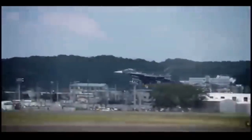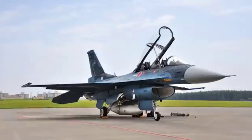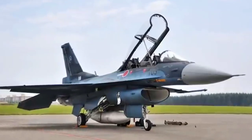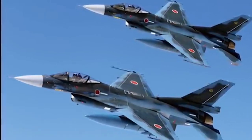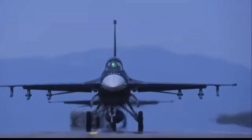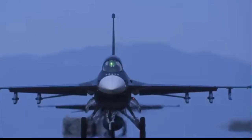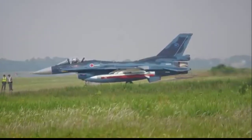6. Operational Focus — Mitsubishi F-2: Tailored for Japan's maritime and territorial defense, excelling in anti-ship missions. F-16 Fighting Falcon: Versatile and adaptable for various missions, including air-to-air, air-to-ground, and reconnaissance. 7. Legacy — Mitsubishi F-2: A technological showcase for Japan, emphasizing innovation and collaboration. F-16 Fighting Falcon: A global benchmark for multirole fighters with a proven track record in combat and versatility. In essence, the Mitsubishi F-2 is a specialized and advanced aircraft designed for Japan's unique defense needs, while the F-16 is a widely adaptable and cost-effective fighter with global reach and operational flexibility.